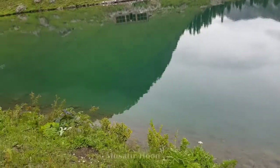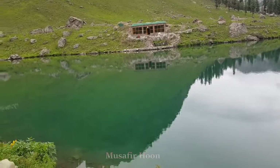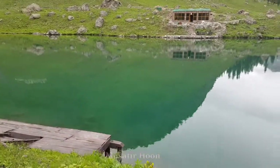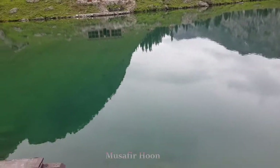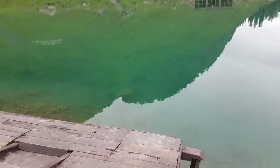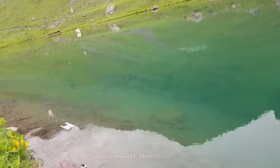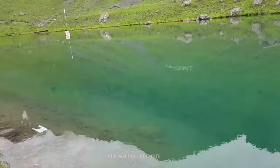The water is so clear that you can see almost to the middle, where you can make out the exact bed of the lake. I hope this will give you a clearer look, because with the reflection you cannot appreciate the transparency of the water as much as the naked eye can.